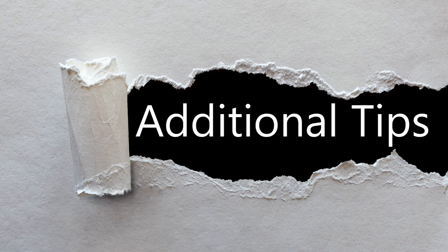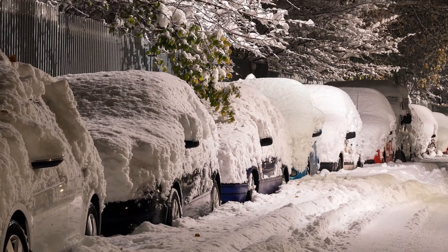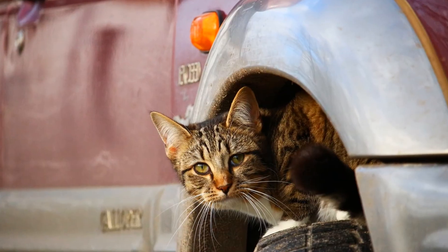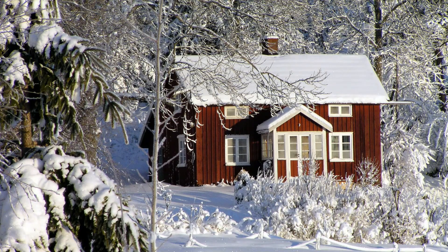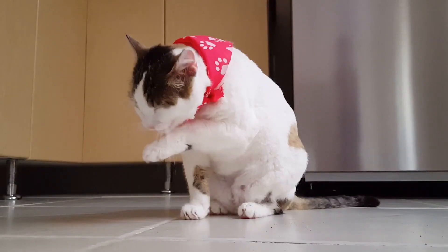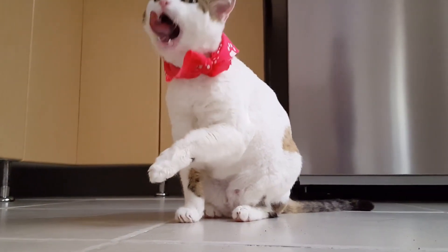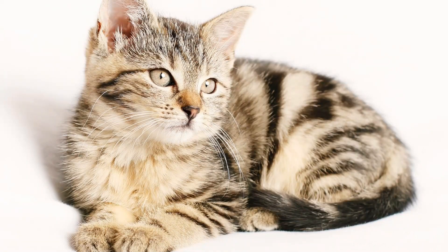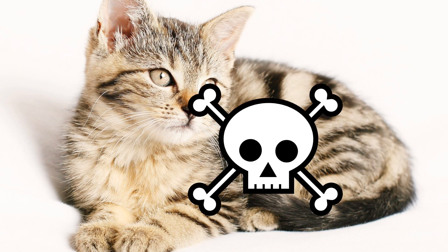Here are some additional tips to keep in mind during winter. Before you start up your car, it's a good idea to bang on the hood and check underneath to make sure there aren't any cats hiding. Avoid using salt or chemicals to melt snow around your property — this can hurt cats' paw pads and can be literally toxic if licked up from puddles or off their paws. Be extra careful when using or transporting antifreeze. It can be enticing to cats, but it is extremely toxic to them. Antifreeze poisoning is unfortunately a common cause of death for many cats.